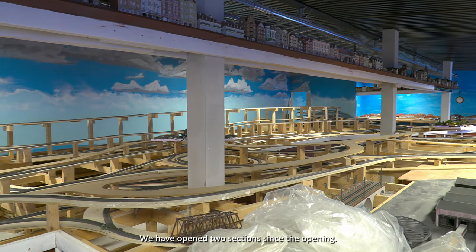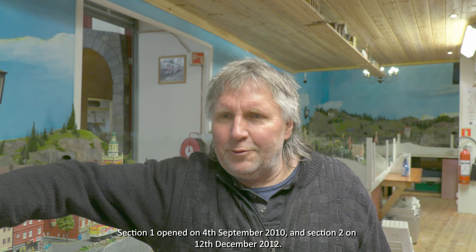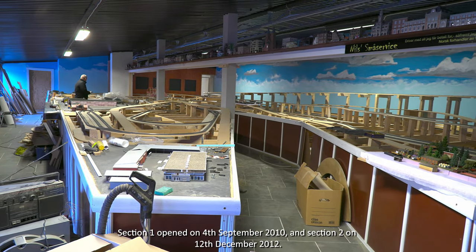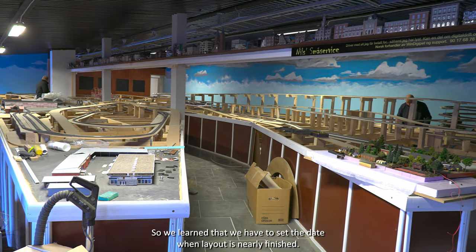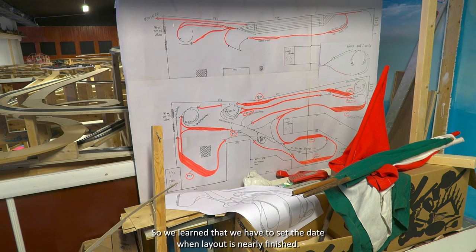A new section is under construction and should open in the not too distant future. The plan is to have it ready for July 2021. However, they don't have a firm opening date yet. They have learned from opening previous build stages that it's better not to commit to a hard date too early.